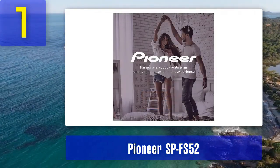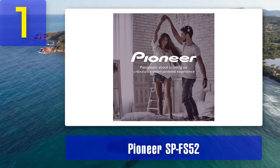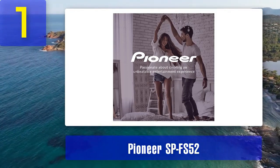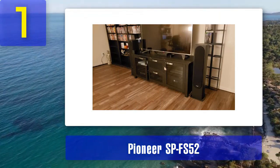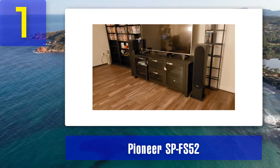The Pioneer SP-FS52 is a great choice for both music and home theater enthusiasts. It can handle a wide range of musical genres and movie soundtracks with ease, providing a wide soundstage and impressive imaging. Whether you're listening to classical music or watching action-packed movies, this speaker won't disappoint.